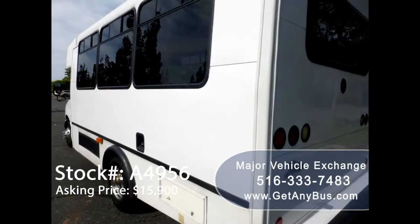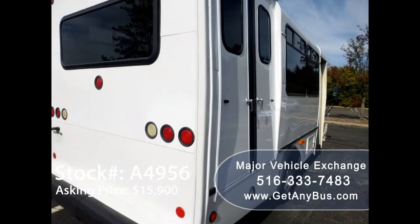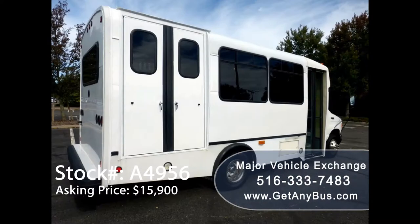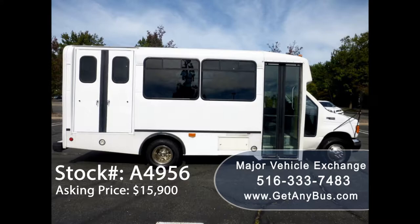This bus has been maintained for adult use. It has been fully reconditioned, serviced, and checked out. A full inspection is done on this bus before sale to ensure customer satisfaction. The exterior and interior have just been reconditioned and detailed to give it an excellent appearance.